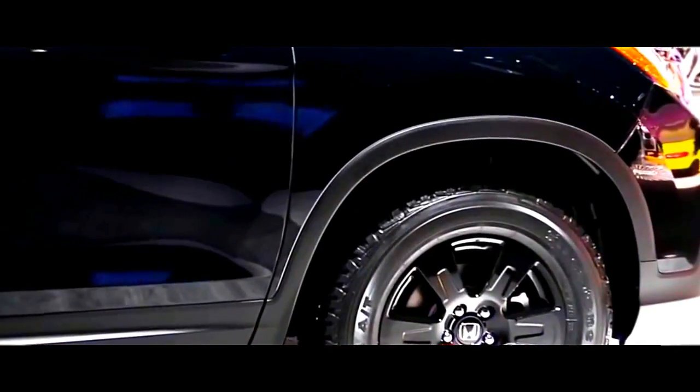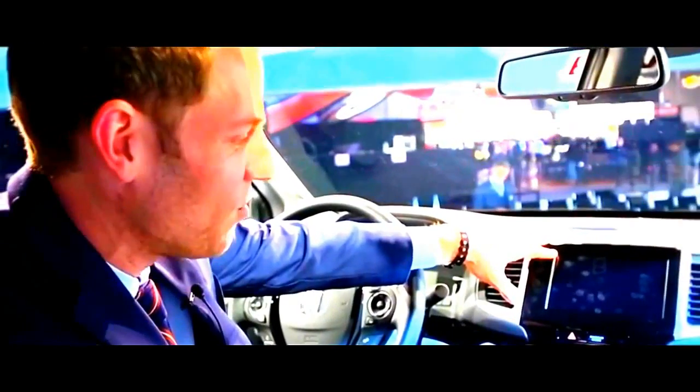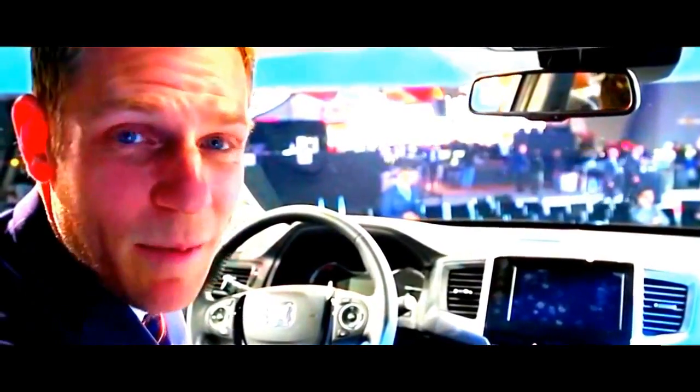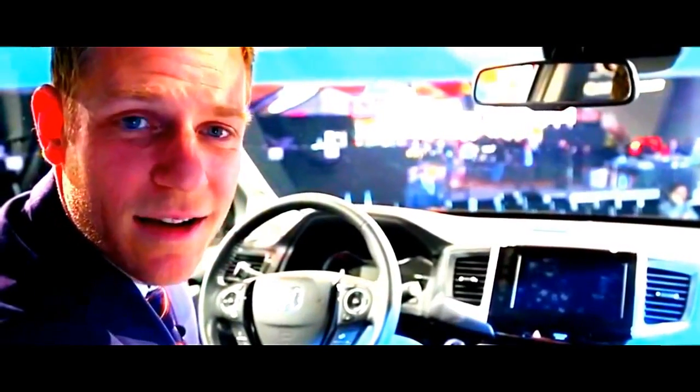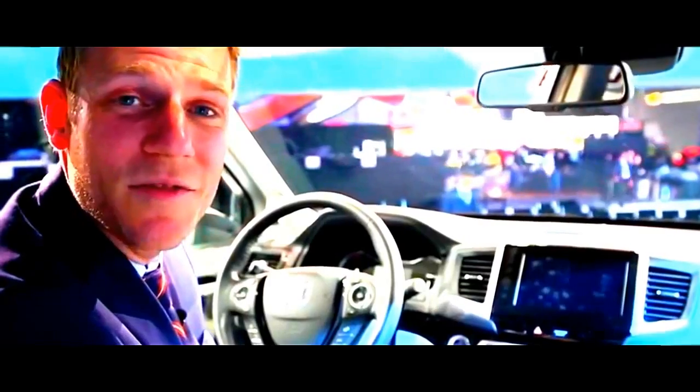When it comes to features, the Ridgeline can be outfitted with leather interior, three-zone automatic climate control, an eight-inch screen with Android Auto and Apple CarPlay, and even Honda Sensing, which has lane keep assist and dynamic cruise control. Really the only thing missing on the option sheet is a 360-camera system, which I will scream at our good friend Davis Adams over at Honda to implement at some point in the future.